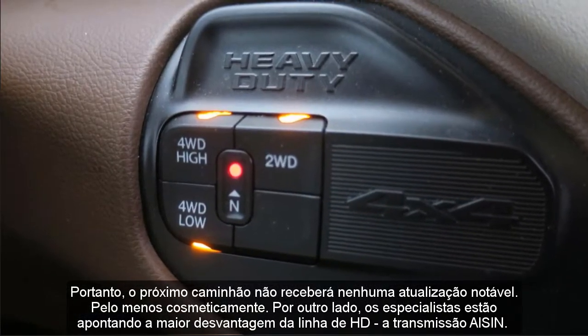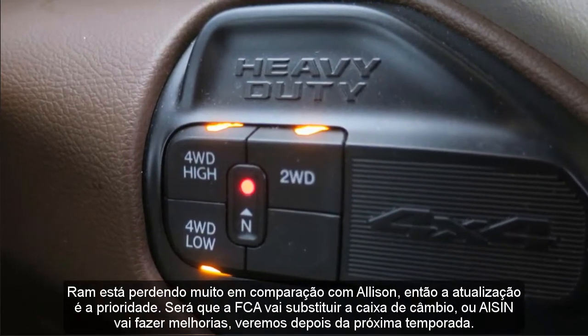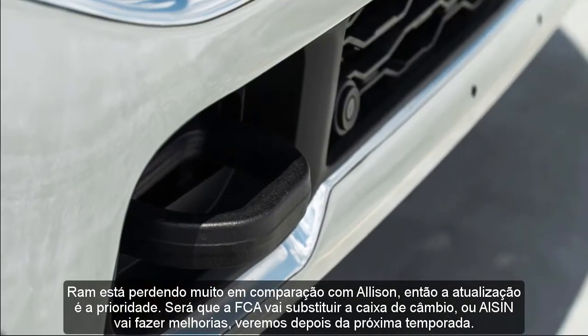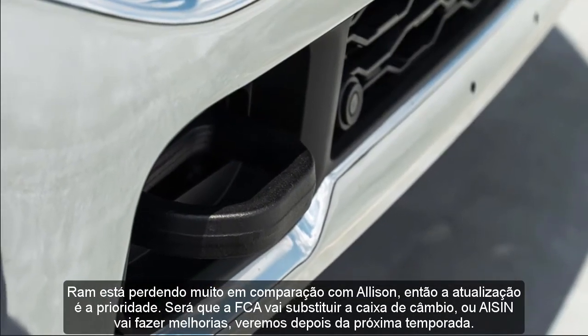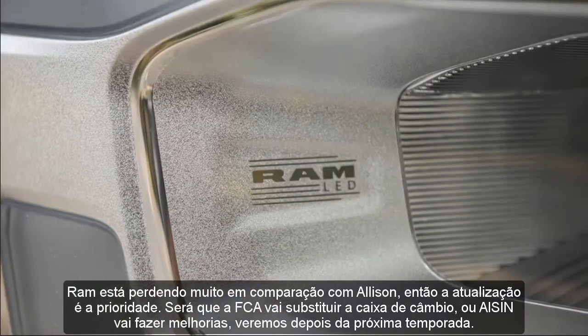On the other hand, experts are pointing out the biggest downside of the HD lineup: the Aisin transmission. RAM is losing a lot compared to Allison, so the upgrade is the priority. Will FCA replace the gearbox, or will Aisin make improvements?